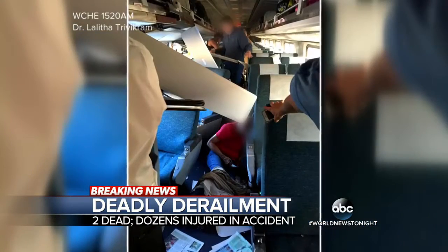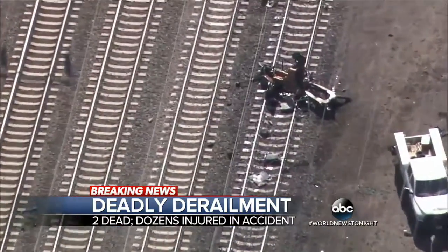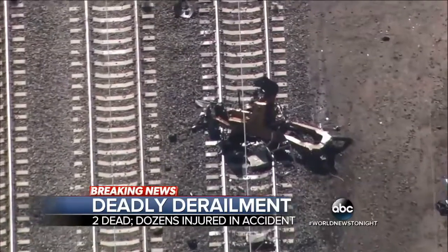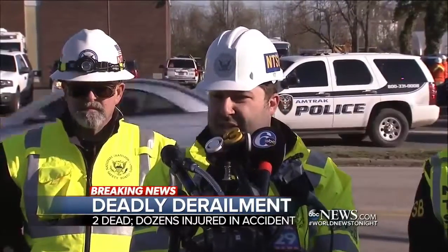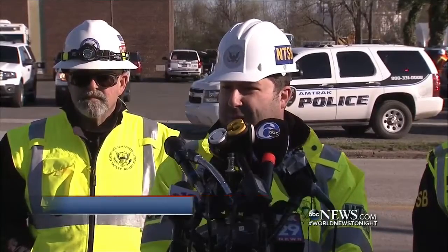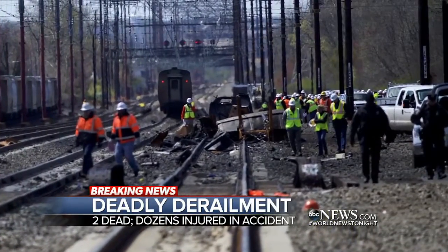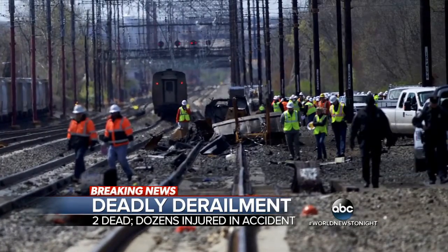The engineer of the train was also taken to the hospital. The question tonight: which piece of equipment was not supposed to be on those tracks? An NTSB official stated: 'As part of our investigation, we will be looking at the track structure and the work that was performed at the time of the accident.' The two dead were identified as the operator of the backhoe and a supervisor, according to a federal official.